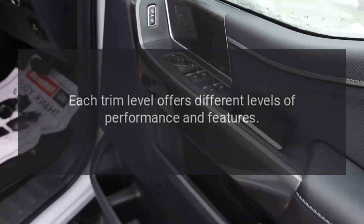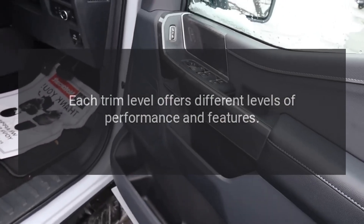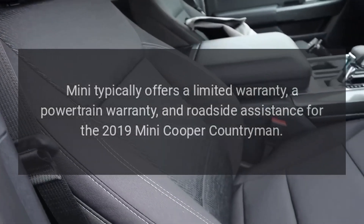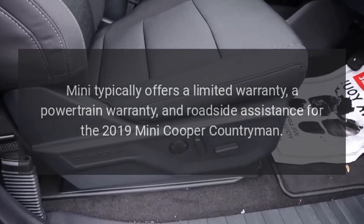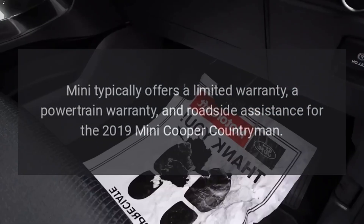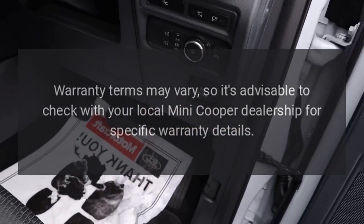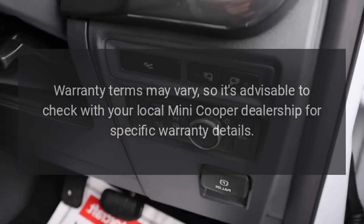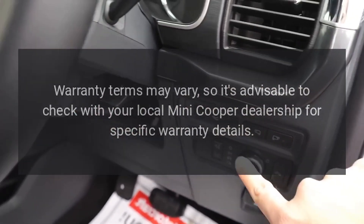Each trim level offers different levels of performance and features. Mini typically offers a limited warranty, a powertrain warranty, and roadside assistance for the 2019 Mini Cooper Countryman. Warranty terms may vary, so it's advisable to check with your local Mini Cooper dealership for specific warranty details.